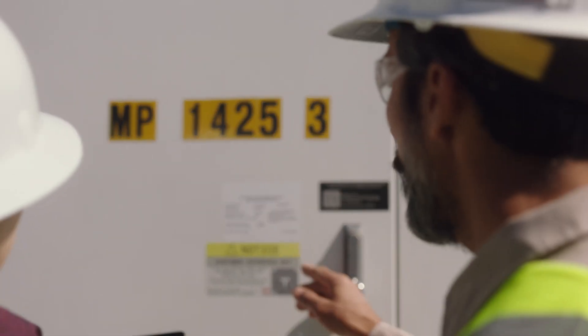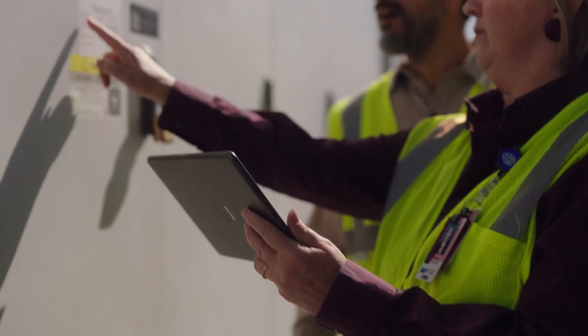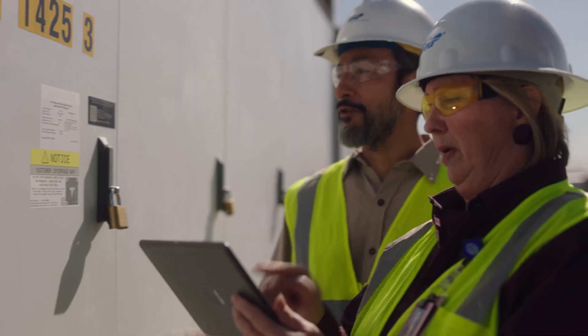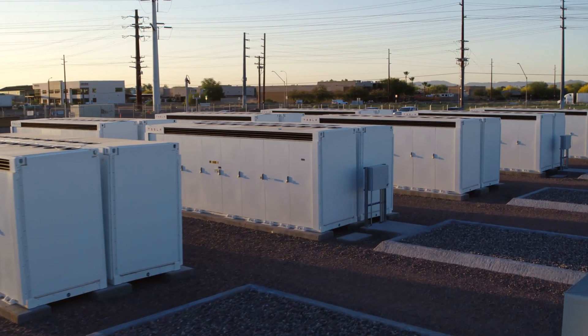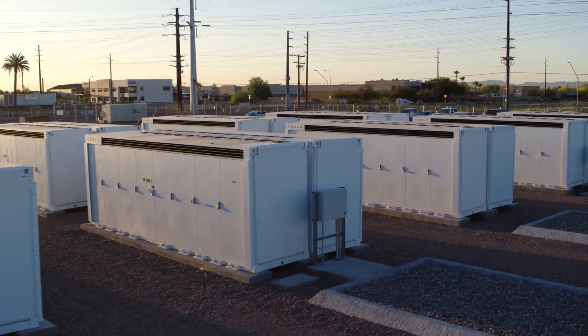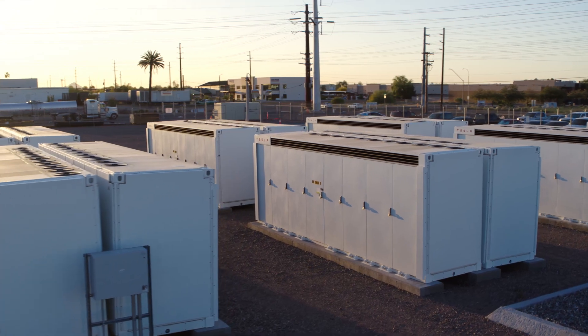Currently, battery research is focused on making batteries safer and able to store more energy. These energy storage systems are relatively new and expensive, but we're actively pursuing the best way to use them with renewable energy and natural gas energy sources.